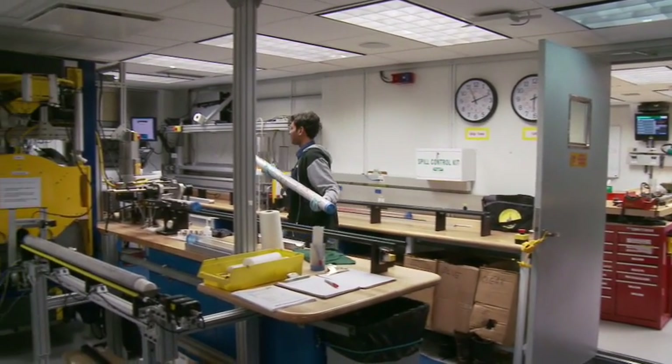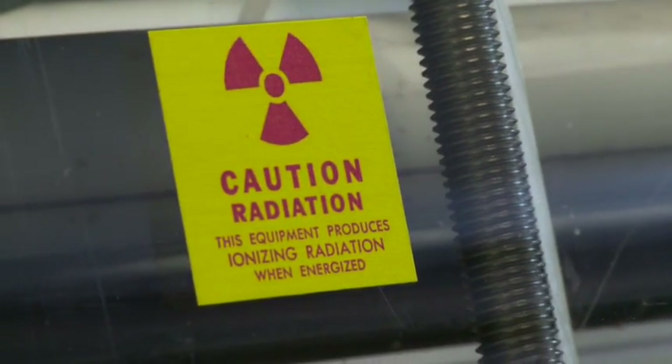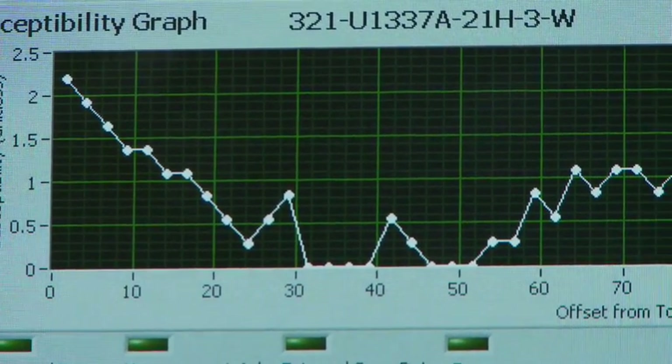My name's Roy Wilkins. I'm a research scientist at the University of Hawaii. I've sailed on 14 of these expeditions. So this is one of the 1.5-meter-long core tubes, and this is the way they come off the catwalk. We measure various physical properties of the sediments through the core liners. This measures the density of the sediments. This measures the magnetic susceptibility of the sediments. This measures the acoustic velocity of the sediments. We measure this so that we can have a quick look before we actually split the core open to gain an idea of what's inside.